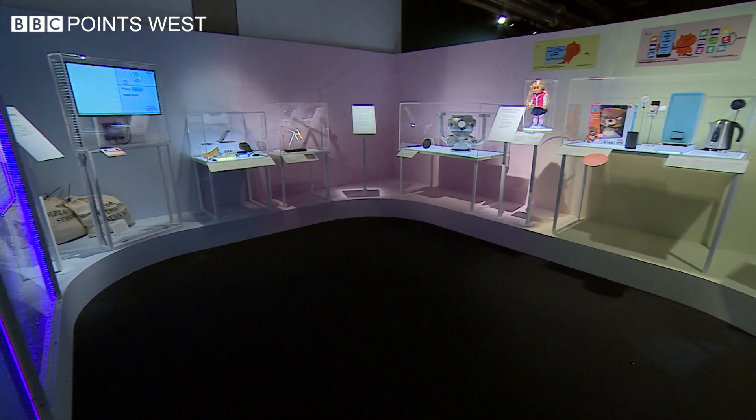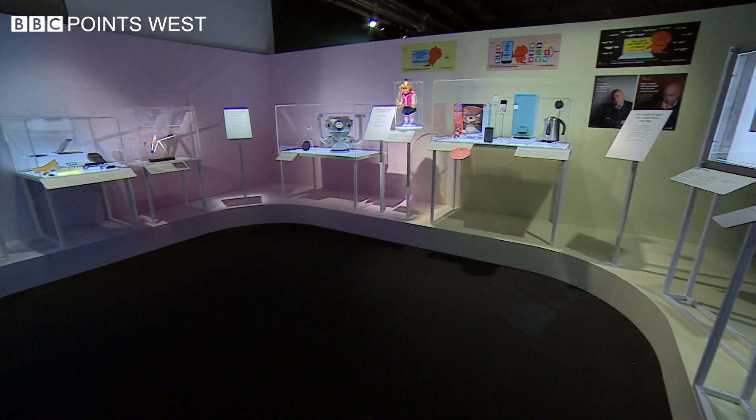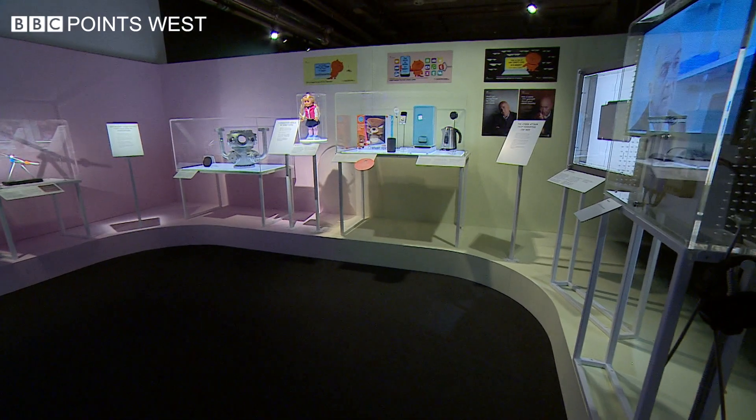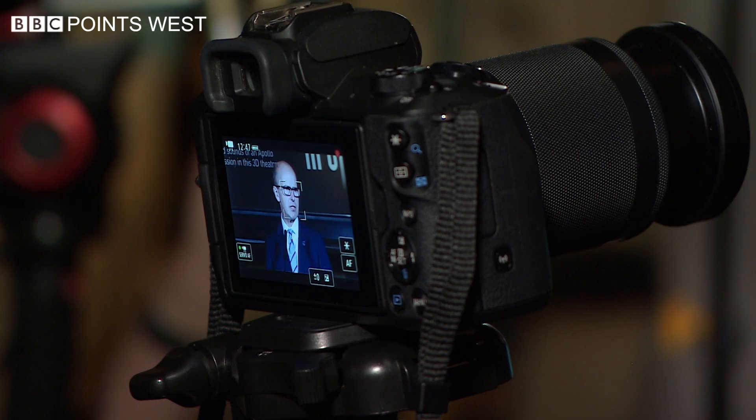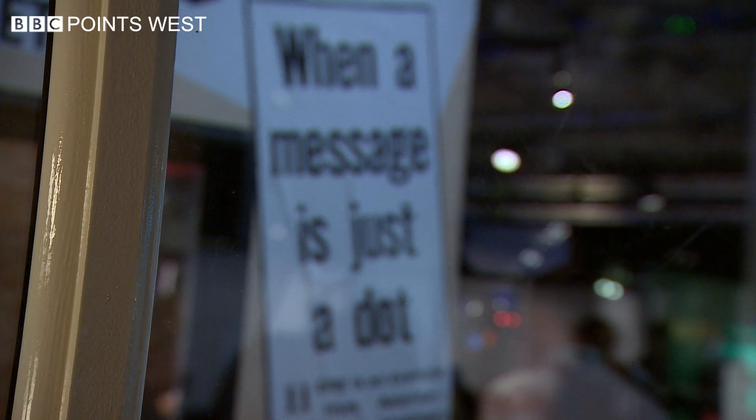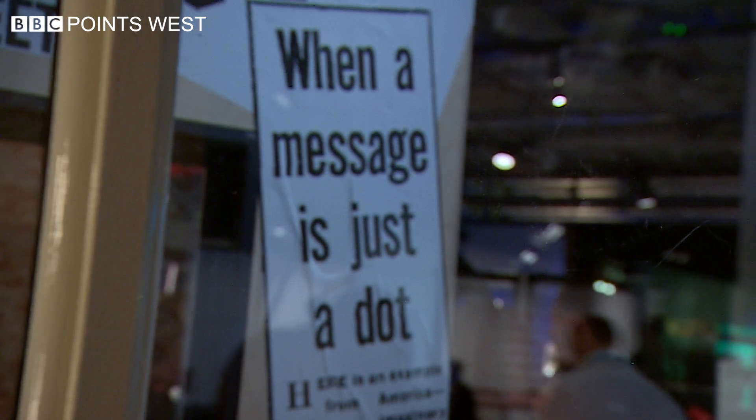This openness would have been unthinkable even a decade ago, but it's hoped the exhibition will encourage the code breakers and cyber experts of the future. We need to inspire the next generation of brilliant minds so that our children can see themselves working in this world, understand what they can bring to it, and make them able to shape our digital future.